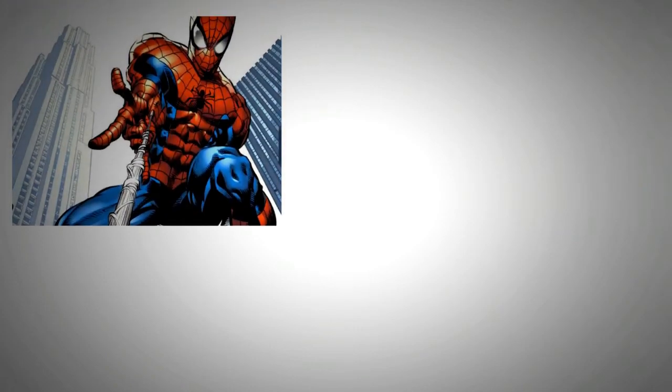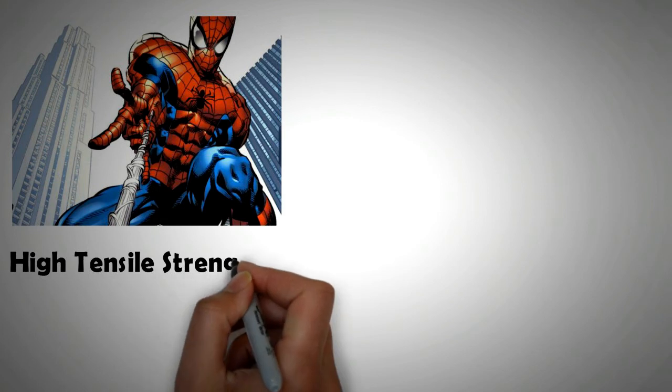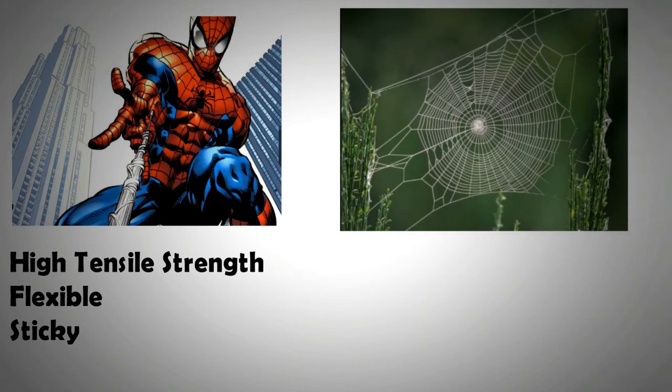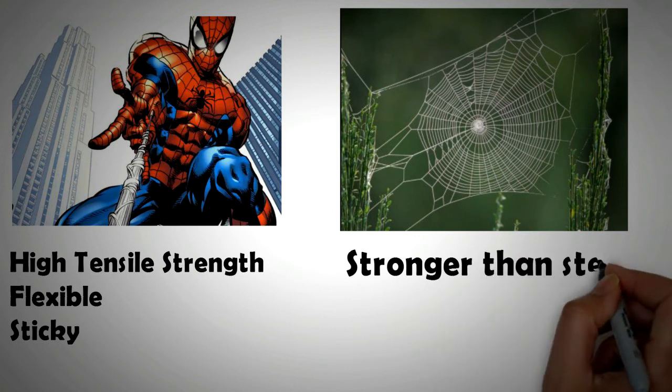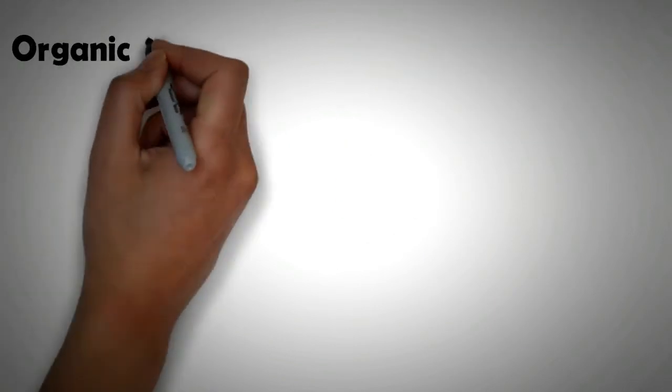The web material shown in Spider-Man comics is super strong — it has high tensile strength, it is flexible, and not to mention sticky. In real life, a spider web is also very strong; in fact, its strength is higher than that of a steel fiber of a similar size and cross-section. The spider web is made out of silk, which is an organic compound made out of silk protein. But can silk be artificially produced? The answer is yes.